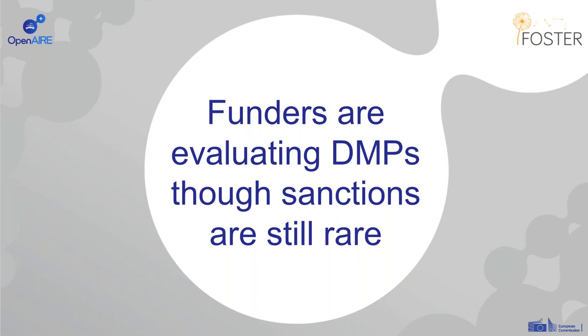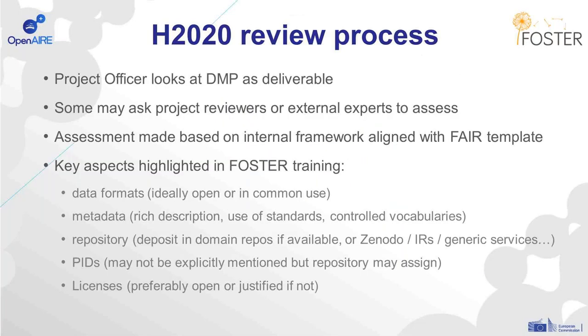We're also asked quite regularly about how funders are evaluating data management plans, and a number are doing so, although sanctions are still quite rare. Regarding the European Commission's approach to reviewing DMPs under Horizon 2020 — as it's a deliverable, it's usually the project officer that looks at and assesses the DMP, though some do ask project reviewers or external experts. The assessments are made based on an internal framework aligned with the FAIR Data Management template, asking the reviewer to say whether something's been addressed fully, partially, or not at all, and to make recommendations for changes. We've done a whole series of training courses through the Foster Open Science Project, working with project officers on how to review DMPs.